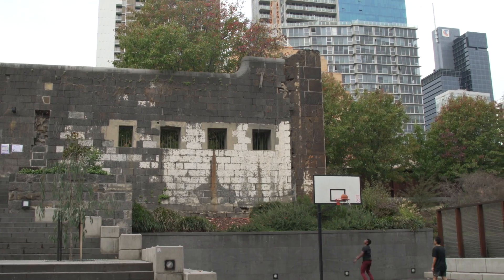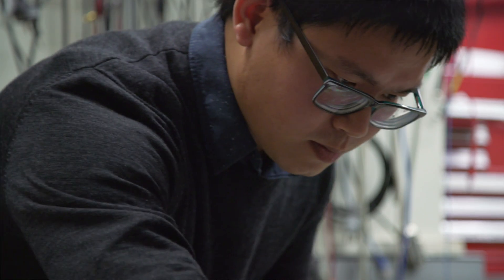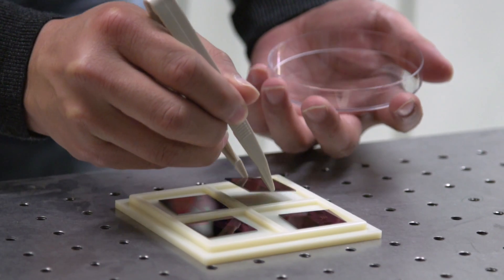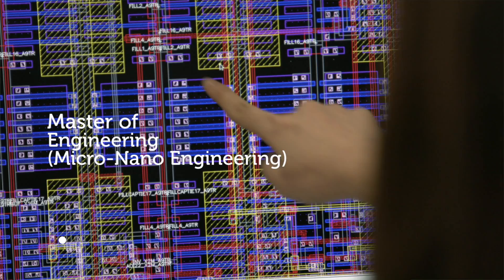Here at RMIT University in Melbourne, our internationally recognized researchers are making breakthroughs in stretchable and wearable electronics, as well as sensing, biomedical, and photonic devices. The Master of Micro Nano Engineering offers an opportunity to explore these areas.